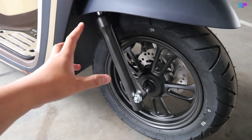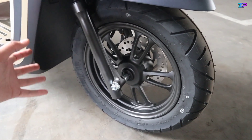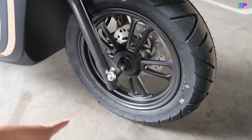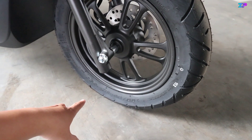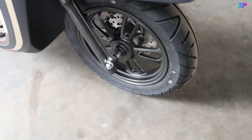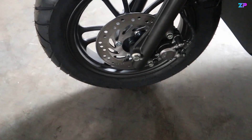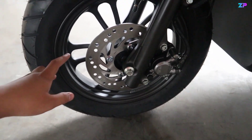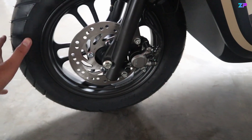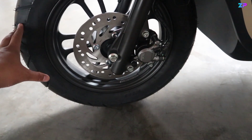Untuk soknya sendiri menggunakan teleskopik dengan tabung sok berwarna hitam. Untuk versi non-keyless, semua bagian kaki-kakinya hitam, tidak ada warna lain. Ukuran ban depan 100/90 ring 12 dan sudah menggunakan ban tubeless. Jadi ringnya kecil tapi bannya besar, kelihatan gambut dan unik. Rem depan sudah dibekali dengan disc brake, kaliper menggunakan Nissin 1 piston berwarna abu-abu. Dan untuk Scoopy semua versi sudah dibekali dengan sistem pengereman CBS atau combi brake system.